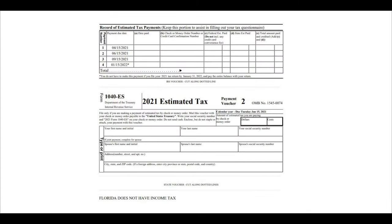A blank federal estimated tax voucher is attached to this form. To pay your quarterly tax estimates, you will simply clip the voucher, fill in your personal information and the amount you are paying, and include a check or money order made payable to the United States Treasury.